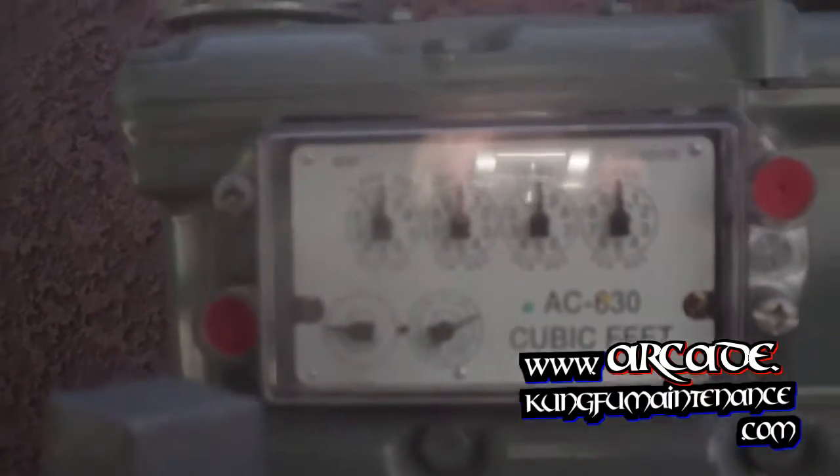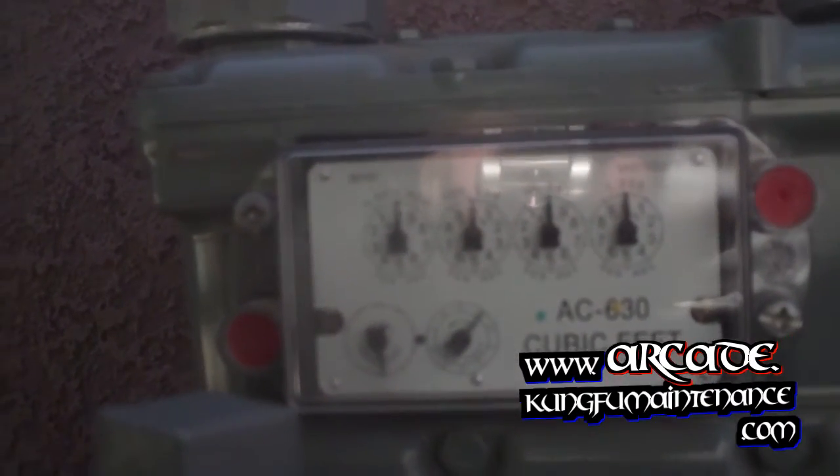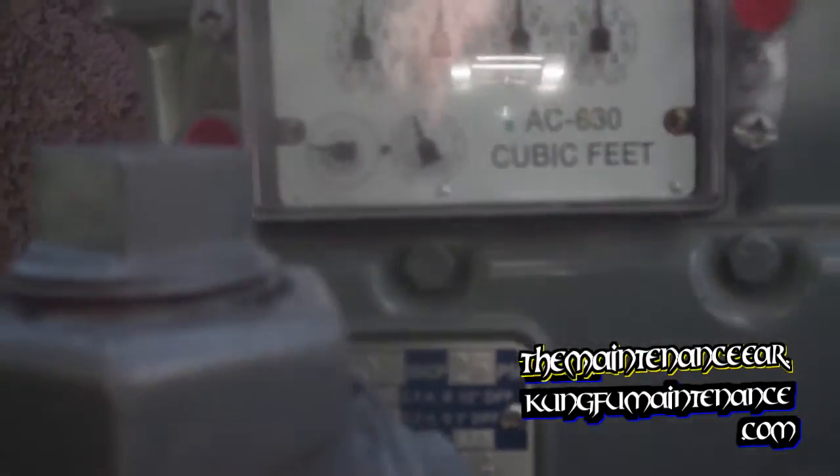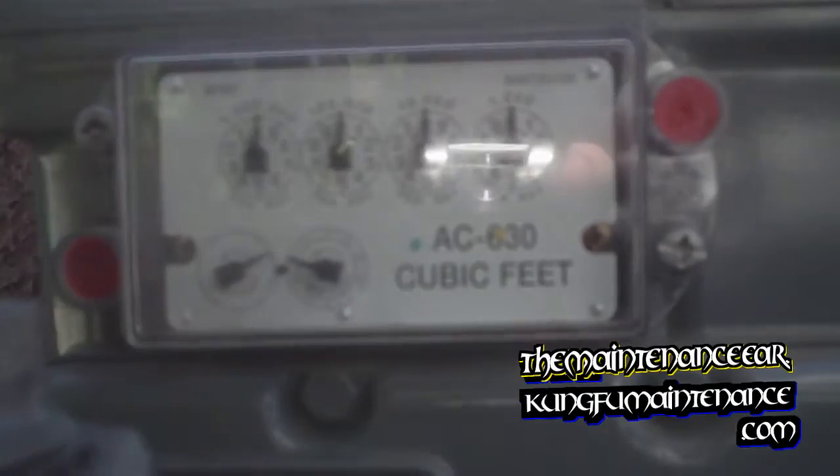I just had some brand new gas meters put in. These transmit the information to a satellite and use a long-life battery that lasts about 20 years.